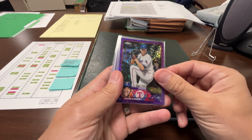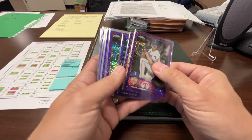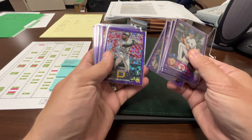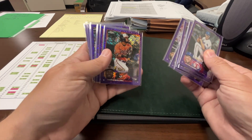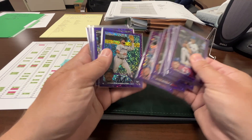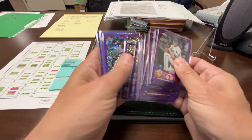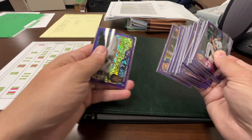Today I've got this little stack starting with Jacob deGrom, Starling Marte, Byron Buxton, Kate Cavalli, Tioscar Hernandez, Canaan Smith, something for Pittsburgh, Cedric Mullins, Javier Assad, Clayton Kershaw, Encarnacion rookie, Miranda, Cal Raleigh, Brandon Crawford, Marcus Stroman, Edwin Diaz.